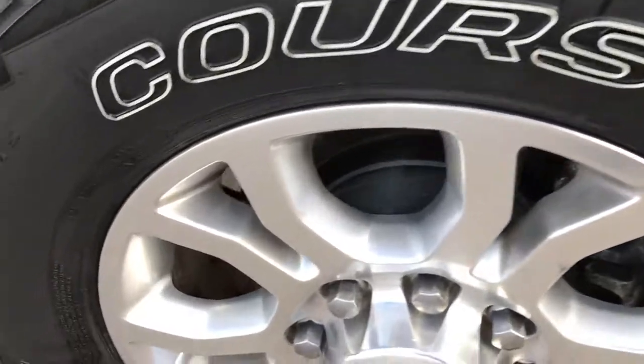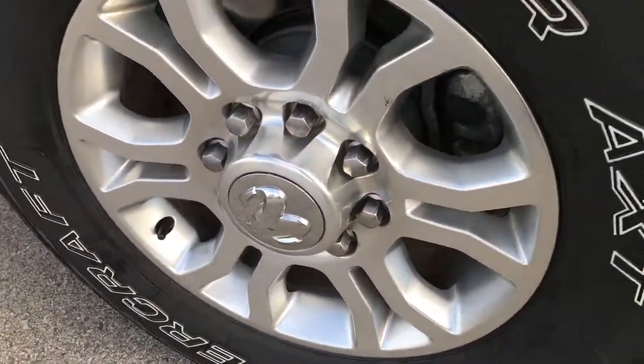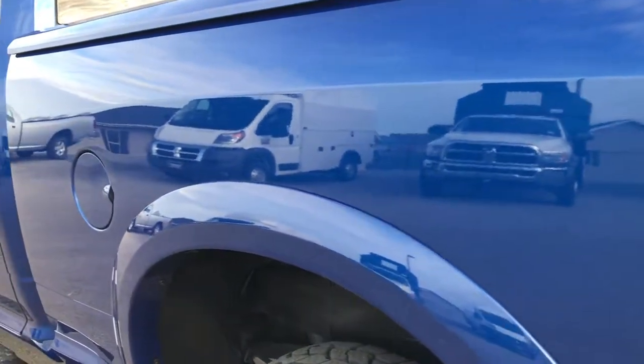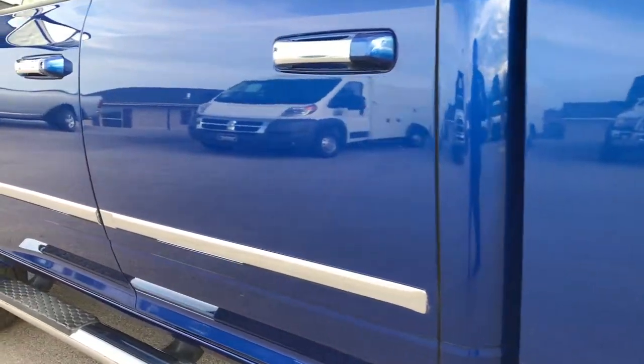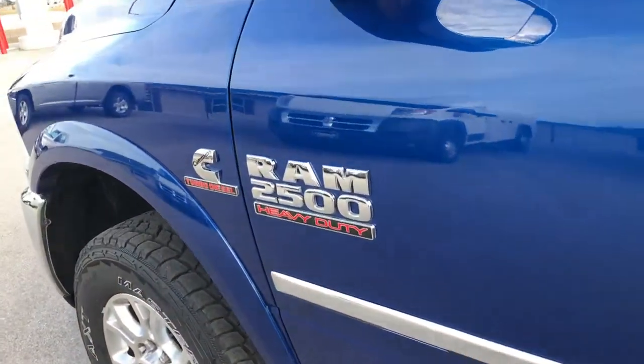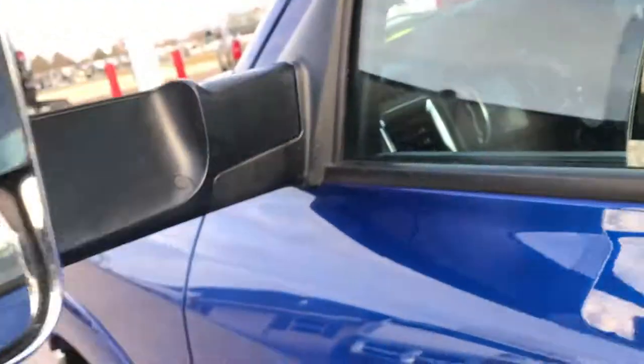Back rim — no scuffs or scrapes on that. Down this side of the truck, just as clean as the passenger side: no dents, no dings, very nice condition. Blue streak is a really good color on these trucks. Has the fold-out tow mirrors — they also fold in.